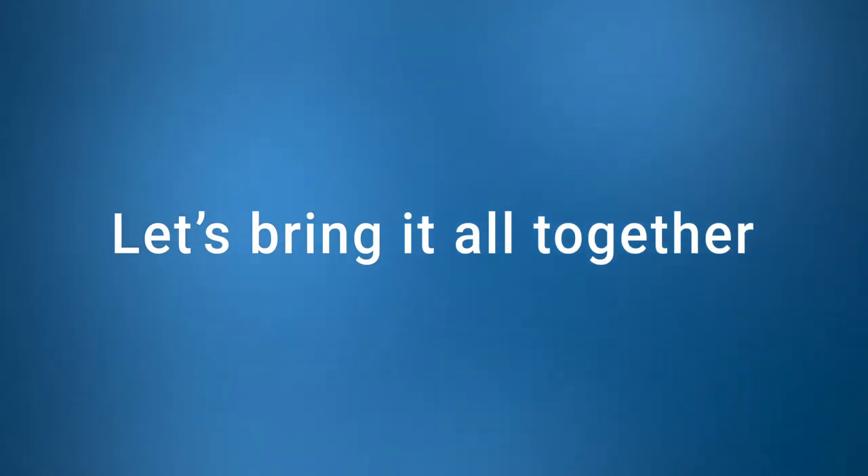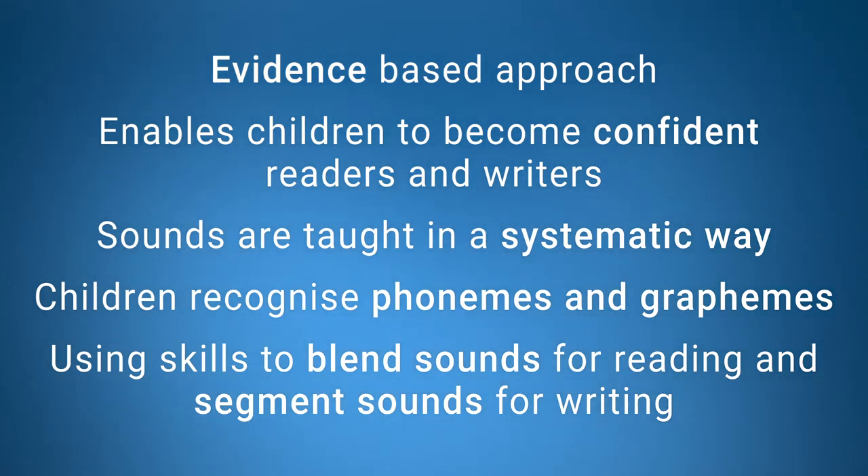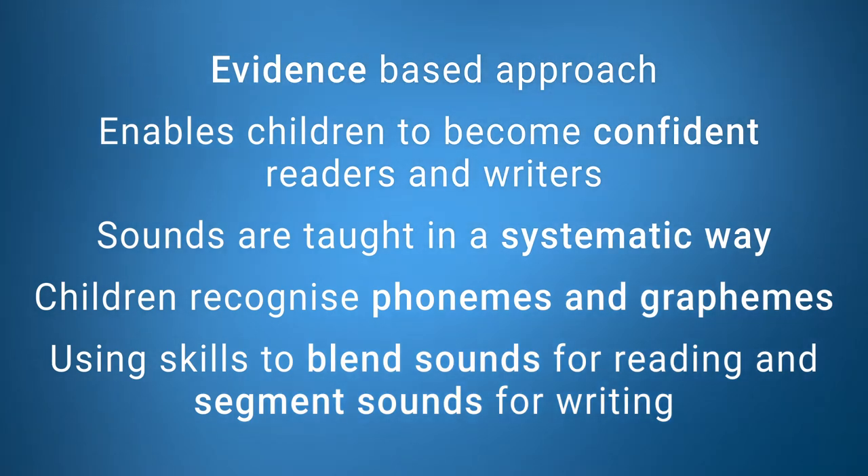Let's bring all this together. We now know that synthetic phonics is a well-researched, evidence-based approach that allows children to learn the skills in order to become confident and independent readers and writers. Through synthetic phonics, letters and their sounds are taught in a highly structured, systematic way, where children learn to associate written letters or graphemes with phonemes. Children can then blend sounds together to build words for reading, or whole words can be broken down and segmented into sounds for writing. It's important to note that synthetic phonics differs from the analytical approach, as children learn to listen for sounds and build words rather than learning to recognise the shapes of whole words.